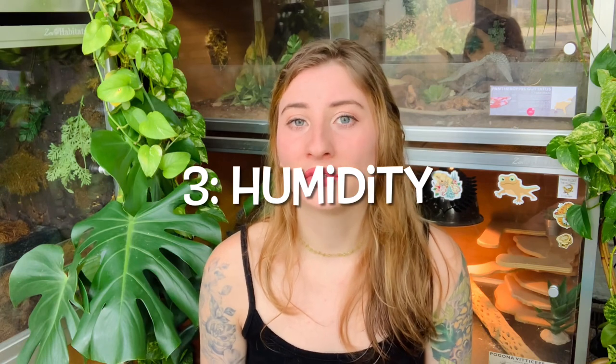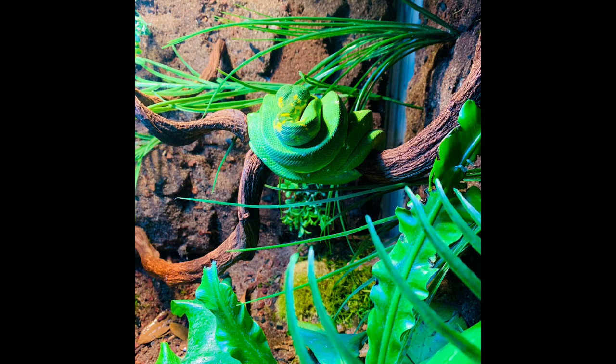Number three is humidity — the amount of water vapor in the air. This is pretty challenging for people new to keeping reptiles because it's not something you just know how to do right off the bat. It's important for green tree pythons because without proper humidity they can get a respiratory infection, get really sick, or have issues with shedding. Stuck shed with a green tree python is nerve-wracking and not fun for the snake either, so it's definitely best to avoid it.